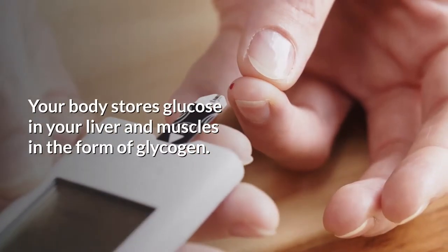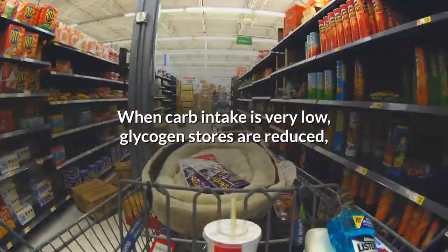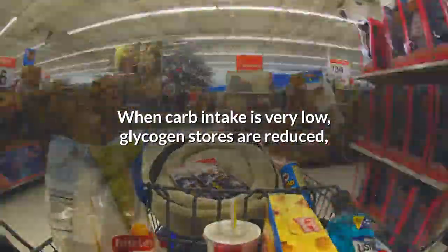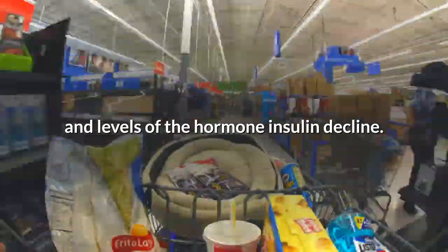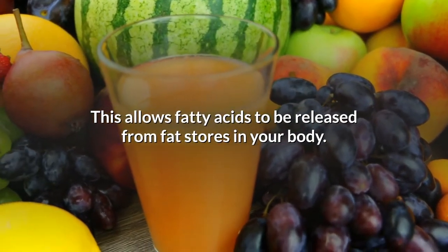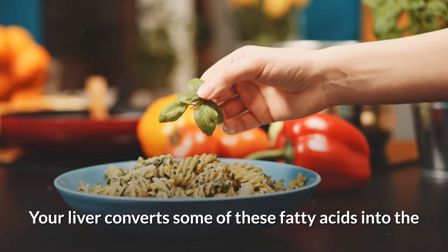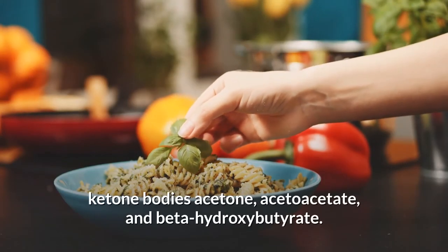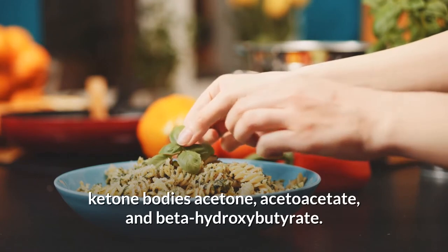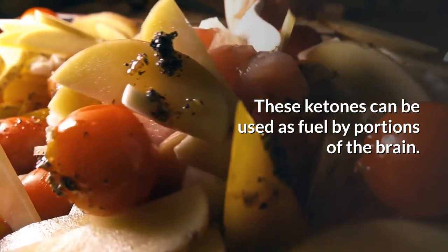Your body stores glucose in your liver and muscles in the form of glycogen. When carb intake is very low, glycogen stores are reduced and levels of the hormone insulin decline. This allows fatty acids to be released from fat stores in your body. Your liver converts some of these fatty acids into the ketone bodies acetone, acetoacetate, and beta-hydroxybutyrate. These ketones can be used as fuel by portions of the brain.